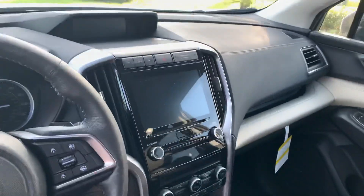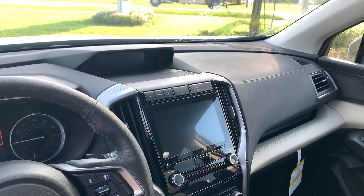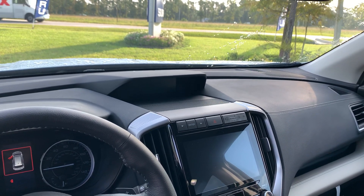Inside, you have a nice large high-resolution 8-inch Starlink touchscreen. You still get a CD player, which is getting rare. Apple CarPlay, Android Auto, and optional navigation as well. There's also a secondary info screen up there, and on the Touring models it would actually be a front view 180-degree camera monitor.